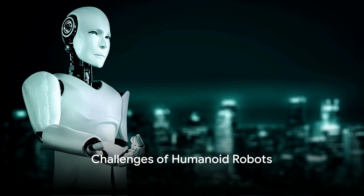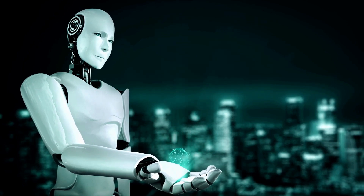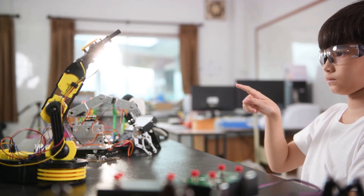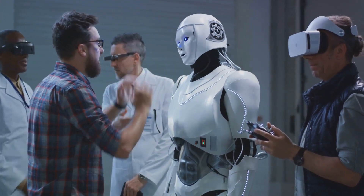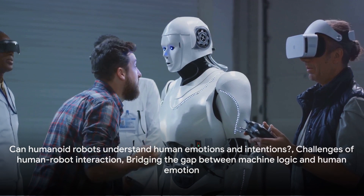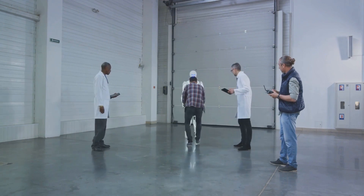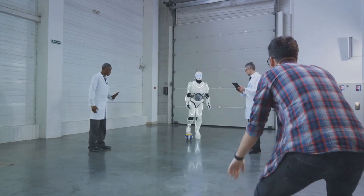While humanoid robots hold immense potential, they also come with their share of challenges — a giant stride into a world that's both exciting and perplexing. Optimus is designed to perform tasks in factories and homes and boasts advanced hand capabilities, but its development is not without hurdles. One of the major challenges lies in achieving seamless human-robot interaction. Can Optimus understand and respond to human emotions and intentions? Can it navigate the nuances of our language and social cues? It's about bridging the gap between machine logic and human emotion — a task that's easier said than done.